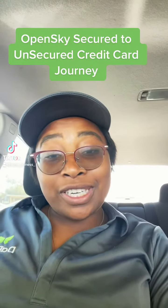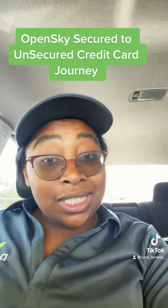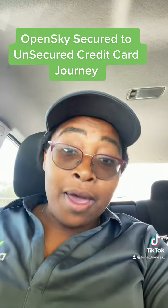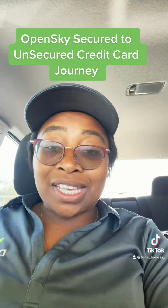Hey guys, it's Karla Gibson here, your favorite possibly TikTok dancer, maybe your favorite finance tip giver. But today I'm going to give you some insights.